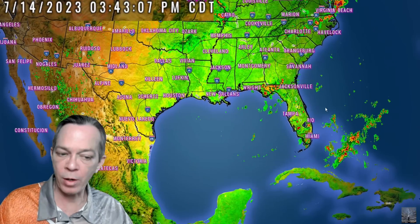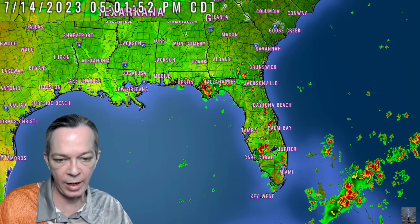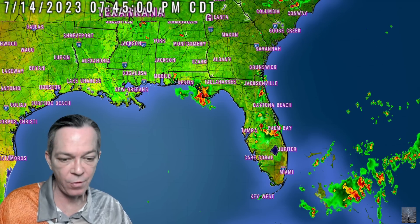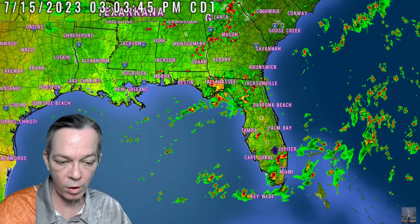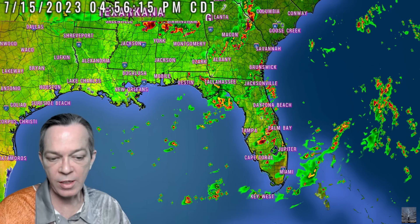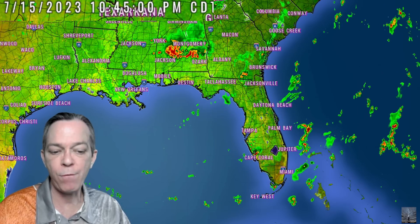For Florida, some nasty storm cells are going to brew up this afternoon — not super bad, but you have some strong cells. The panhandle will see possible hail cores this afternoon, then it dissipates and comes back a little more for tomorrow, with northern Florida all the way down to southern Florida seeing storms by 2 to 4 p.m. tomorrow, eventually consolidating around eastern Florida before dissipating.